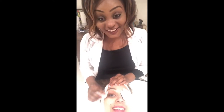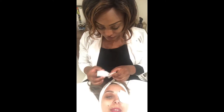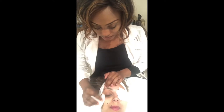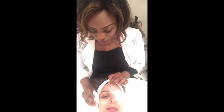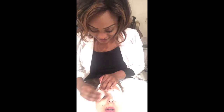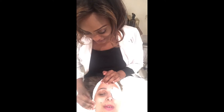Hi Susan. Hello. What we are doing - could you tell us please? We are removing, doing eye makeup remover right now. Just removing all the impurities from your eye and all the makeup.